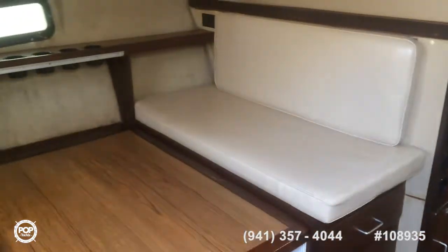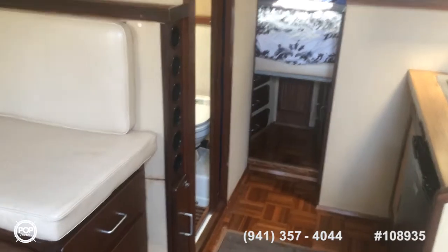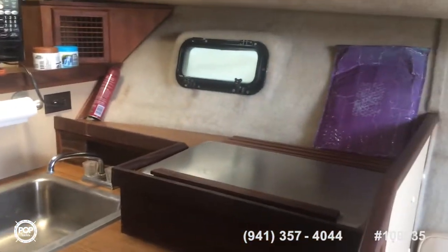He updated the vinyl, added new air conditioning. The galley looks great — there's a new refrigerator, a microwave, and a little stove.